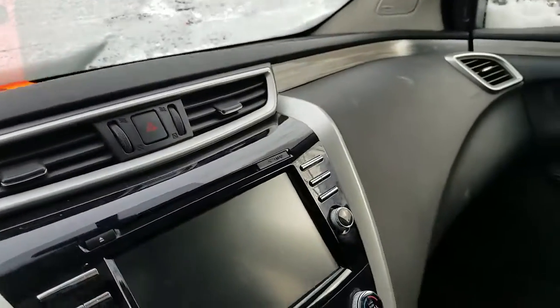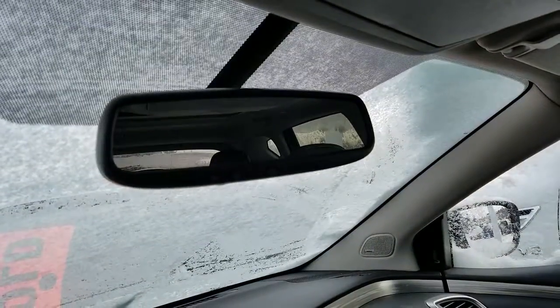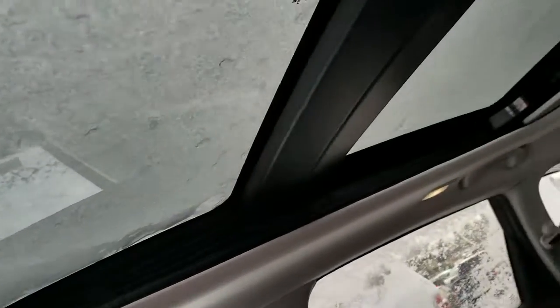It has XM radio, navigation, push start button, dual temperature control, and the front seats are heated. It also has a garage door opener, and a big sunroof and moonroof.